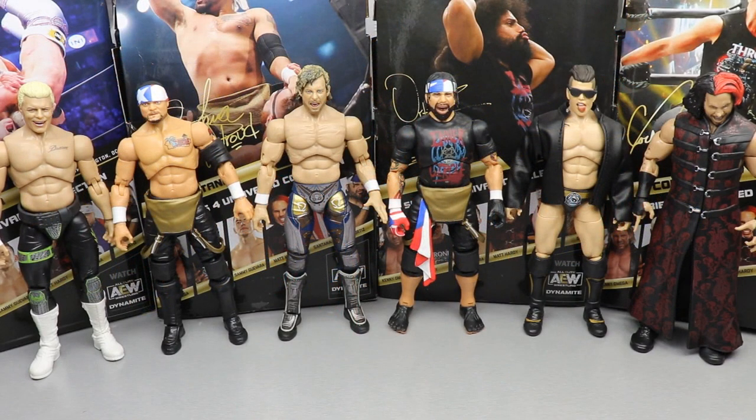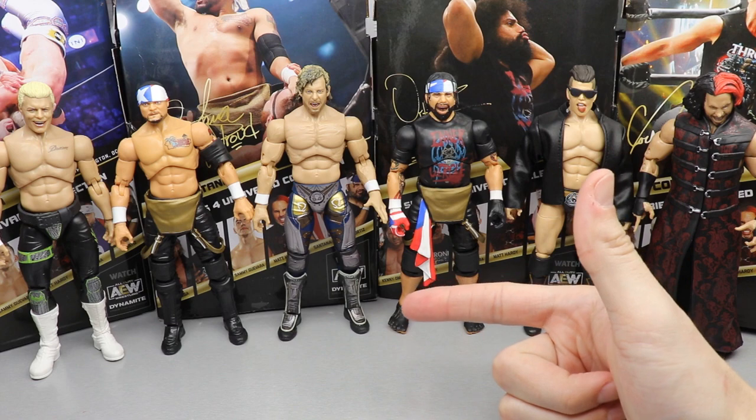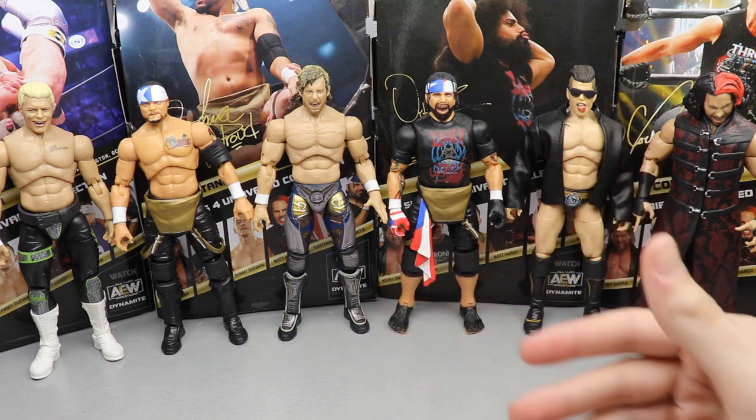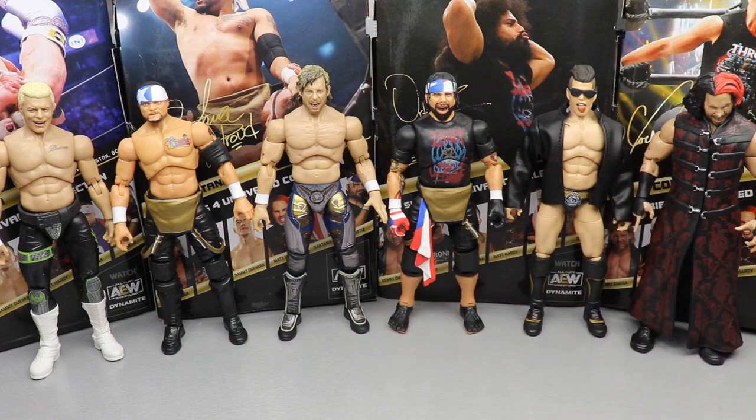Now it's time to rank AEW Unrivaled Collection Series 4 from worst to best. Criteria includes excitement level, how much I'll use the figure, posability, likeness, scale, QC issues, and accessories. Just because a figure comes in at number one doesn't mean it's perfect, and just because it comes in at number six doesn't mean it's awful — there are figures at the bottom that are still really good. I love every figure in this wave, so this is going to be interesting.